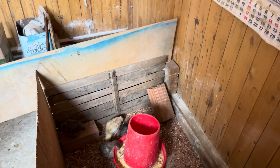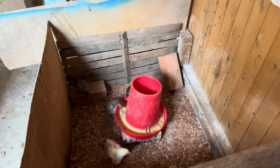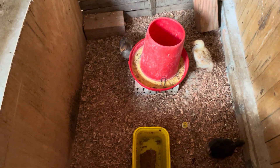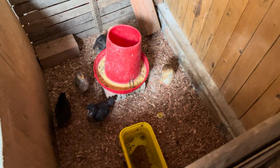Como ustedes bien saben, acá tenemos un pequeño proyecto, también tenemos otro proyecto en el campo. Pues ya vamos criando bastante tiempo gallinas; desde ya tenemos aproximadamente 60 a 70 aves.